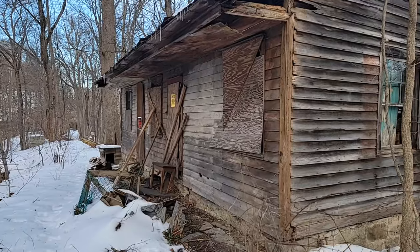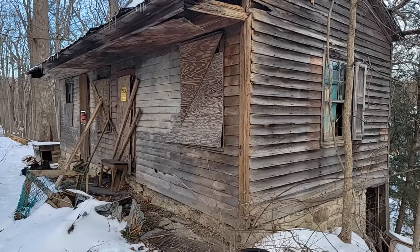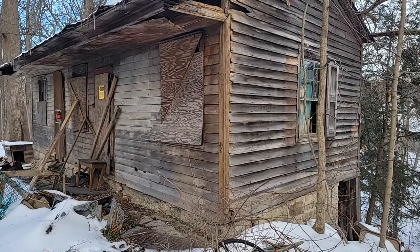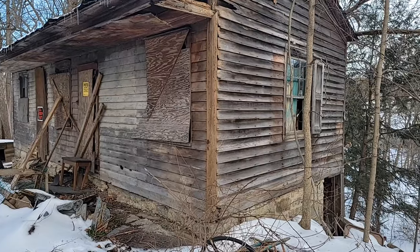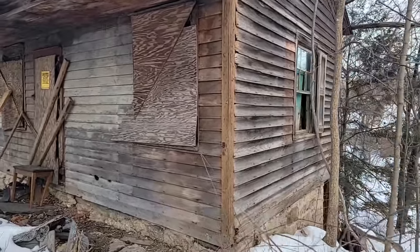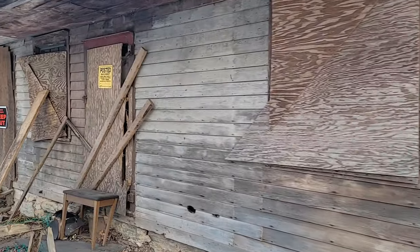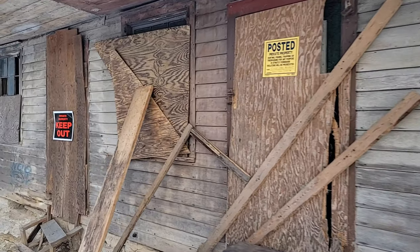This is the original 1850 structure and it looks it — it needs some work. We will be restoring it as we can get the funds. Of course we have to have our plans approved by the State Historic Preservation Office. This is a toll collector's office because this was the one spot they could capture those boats — the coal boats didn't have to pay a toll otherwise.